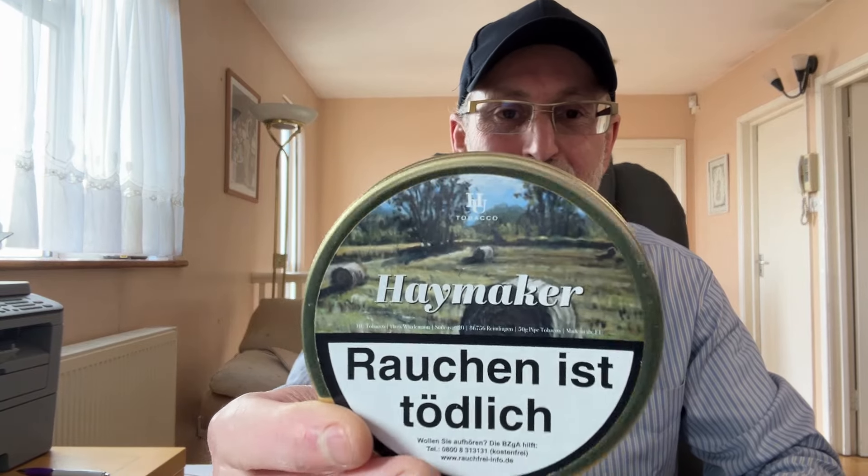We'll start with the first one: Haymaker by HU Tobacco. It comes from Germany, so the packaging is not one of those US beautiful artworks. The Haymaker is a straight Virginia, recommended by Gary, who is also a subscriber here. I did some research and apparently it's one of those delicious straight Virginia blends.